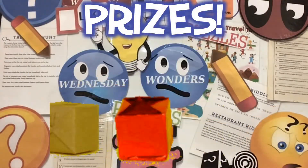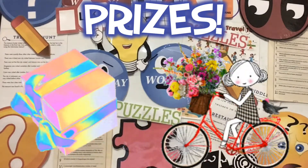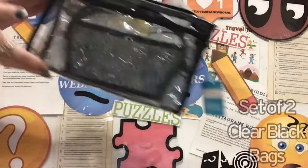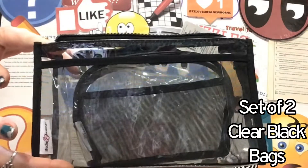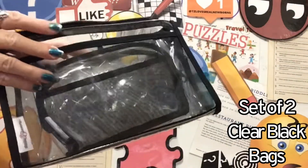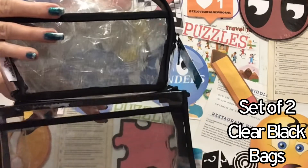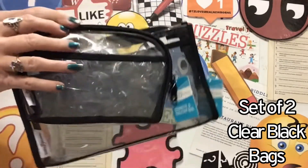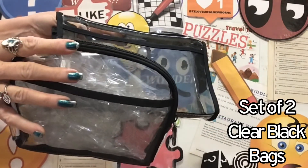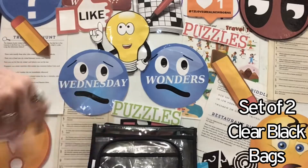Alright everyone, we have a fun puzzle and we have your prize package right here. It starts out with a mini dual clear black bag set, and it has the larger one with a mesh pocket in front, and the smaller one inside with the front mesh pocket. Virtually can be used for anything — that is your dual bag set.